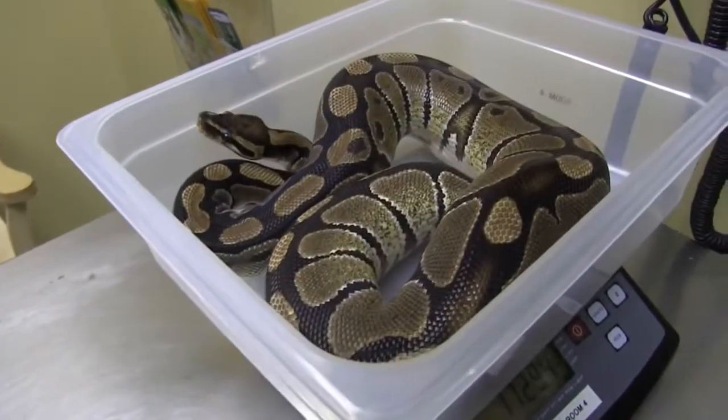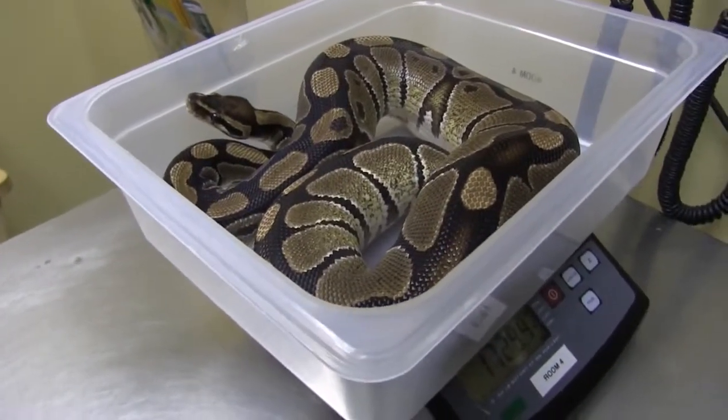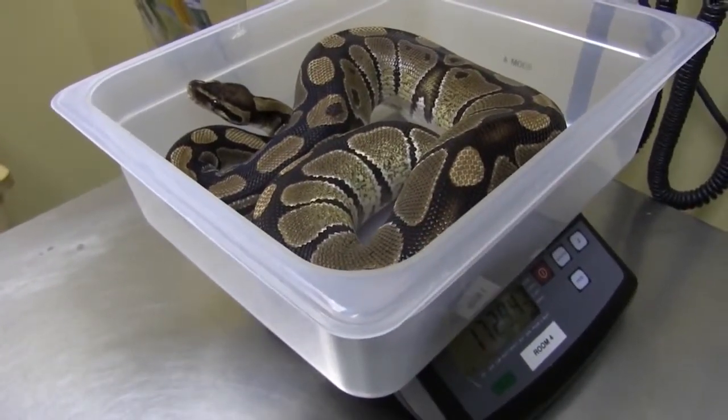It's also not uncommon for adult ball pythons to go off food in the winter. This is okay as long as your snake is active and healthy and maintaining a good body weight. When it usually warms up in the spring, they resume their normal feeding schedule.